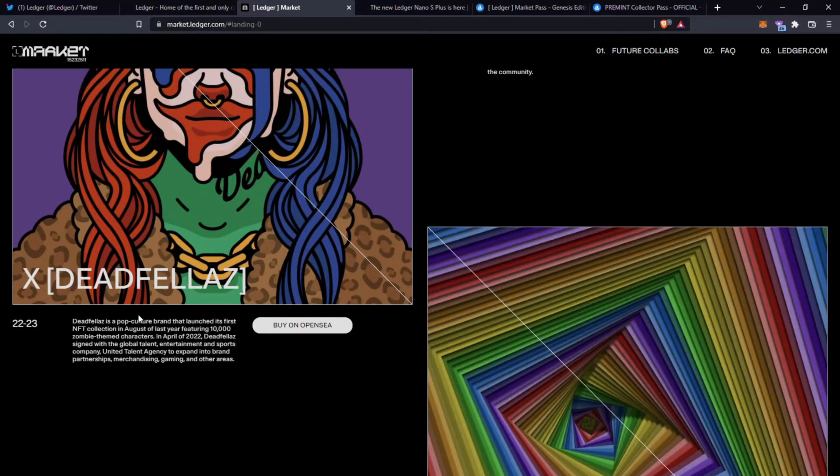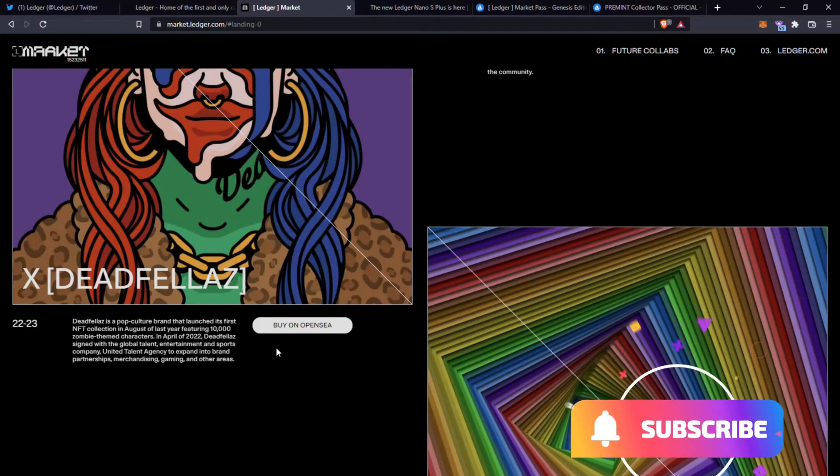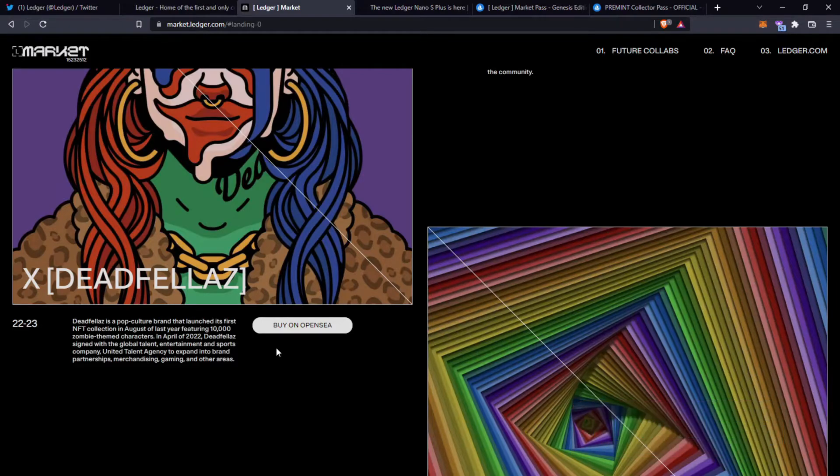One that everyone does know is Deadfellas. Deadfellas is a pop culture brand that launched its first NFT collection in August of last year, featuring 10,000 zombie-themed characters. In April of 2022, Deadfellas signed with the Global Talent Entertainment and Sports Company United Talent Agency to expand into brand partnerships, merchandising, gaming and other areas. It looks like Ledger is partnering with them — that's a great announcement because Deadfellas is a great community.